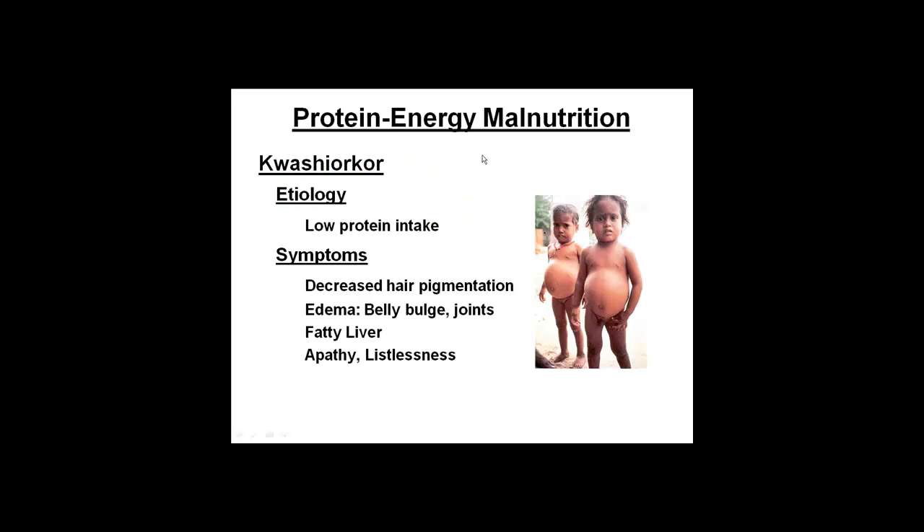Let's talk a little bit about protein energy malnutrition. Kwashiorkor is basically just low protein — not really a lack of calories. So you get plenty of calories, but you just don't have enough protein. It would be a lot of carbohydrate-type foods, just not high protein.